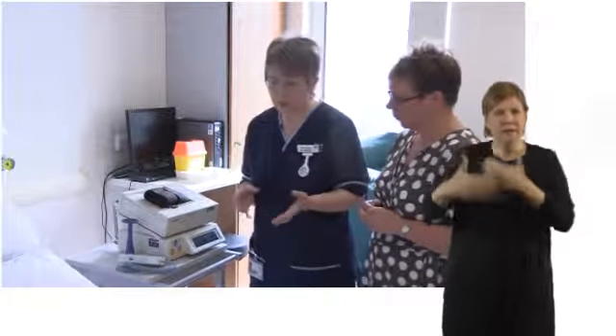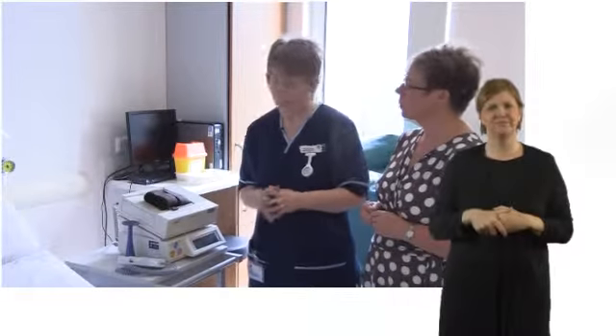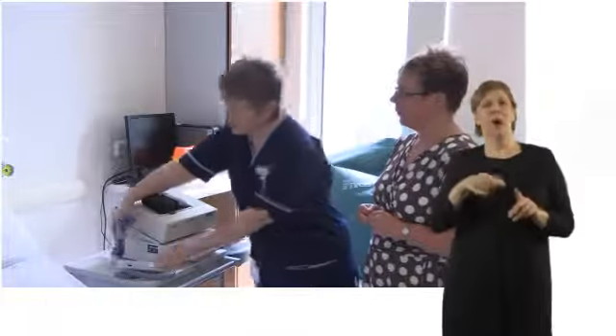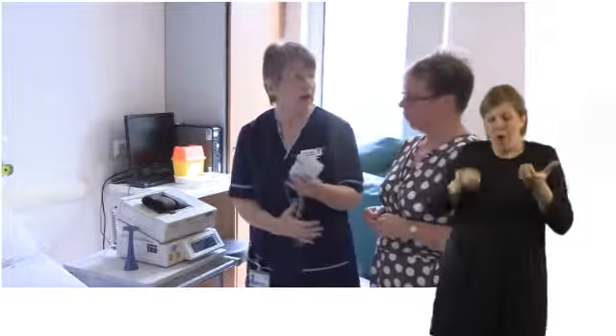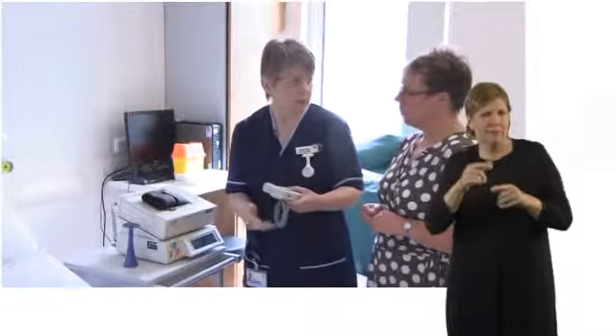To monitor the baby it depends if it's a low-risk pregnancy or a high-risk pregnancy. A lady with a low-risk pregnancy will have the baby monitoring done either with a Pinard or with a handheld Doppler, and this is done every 15 minutes - to listen in and see how the baby's heart rate is, and to see if the baby's getting stressed by labour or not.